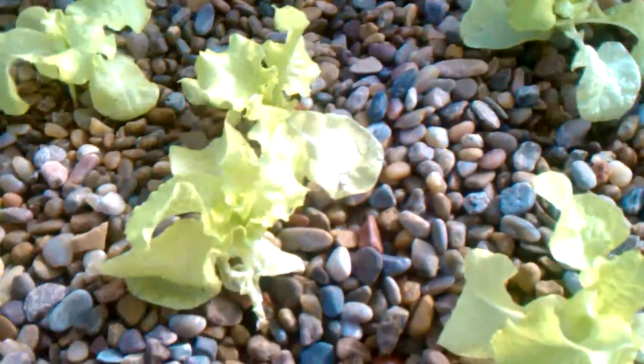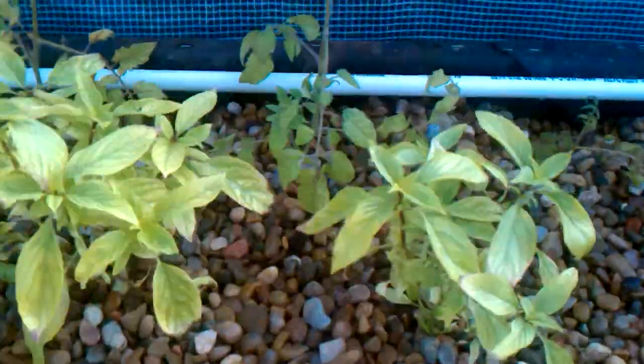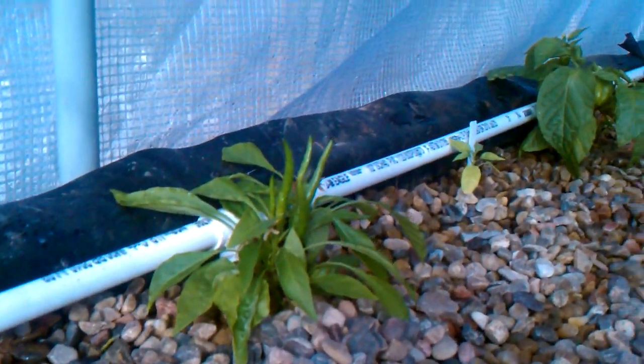Everything else in here looks really good. The basil is improving — all the new growth is very green, and this one is even starting to flower. All the tomatoes are really green, and I have a few tomatoes over here and quite a few peppers. I forget what these are — I think this is a Kung Pao pepper. Yeah, those are Thai hot peppers.